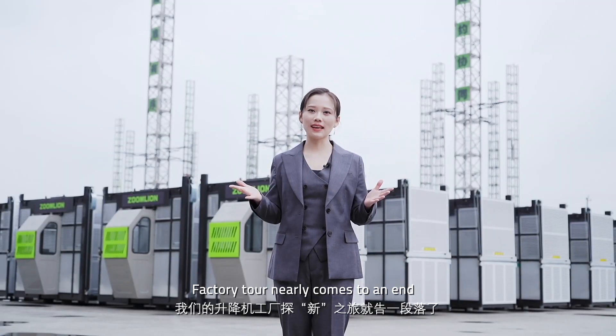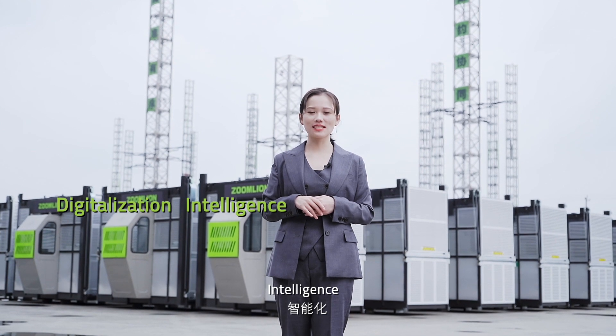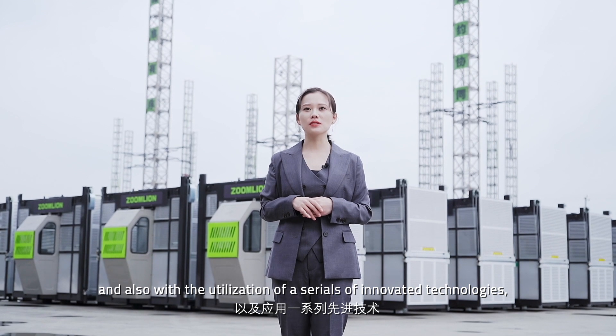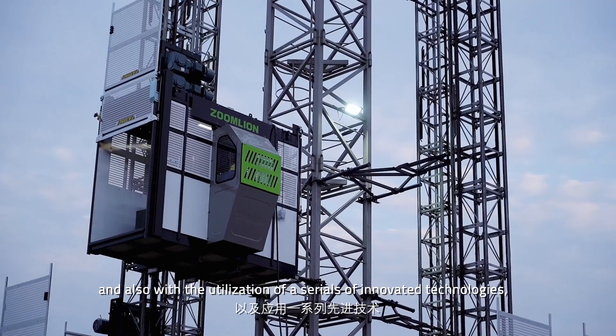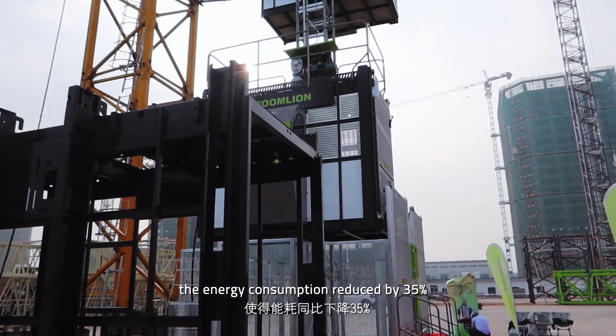The factory tour is nearly coming to an end. With the concepts of digitalization, intelligence, and environmental friendliness, and with the utilization of a series of innovative technologies, energy consumption has been reduced by 35% and the dust removal effect has improved by 50%.